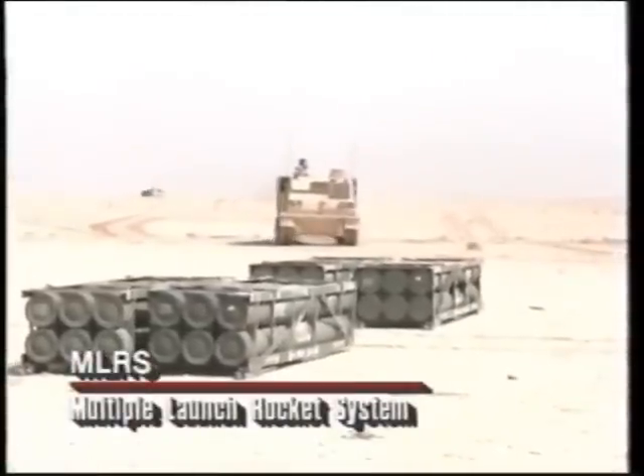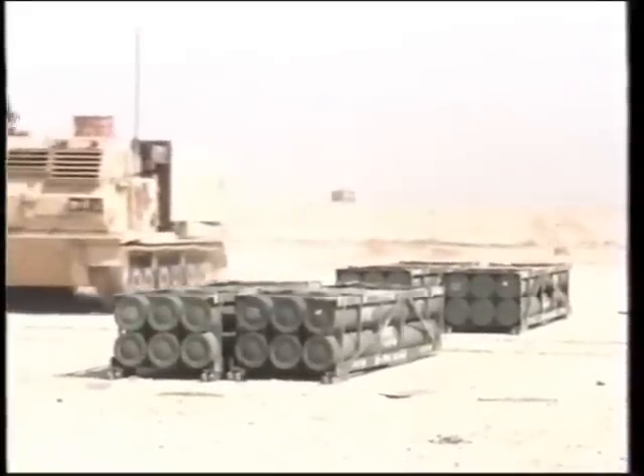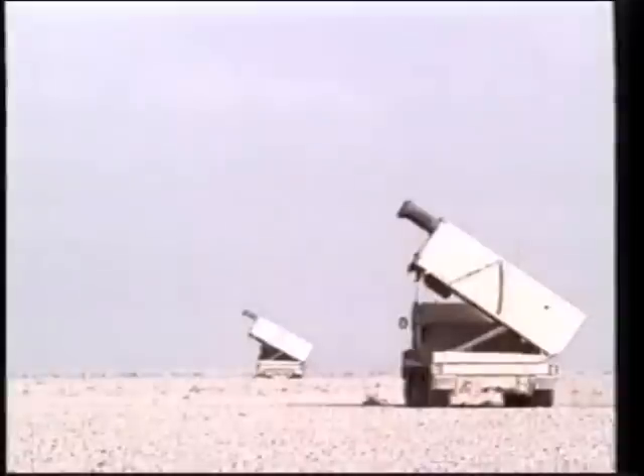New technology also increased the killing power of coalition ground forces. The MLRS, Multiple Launch Rocket System, was designed specifically to deal with enemy artillery concentrations and could reach further than any Iraqi gun. The MLRS is primarily an area fire weapon system. We have three crew members in each of the launchers, and on each of the launchers we have 12 rockets. We can expend all 12 of those rockets and all of the submunitions in less than a minute, getting a huge volume of firepower in a very short period of time.